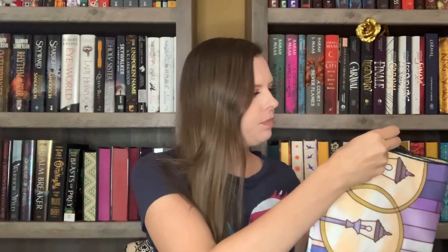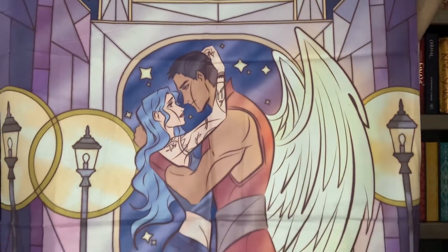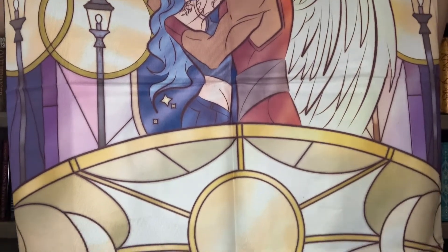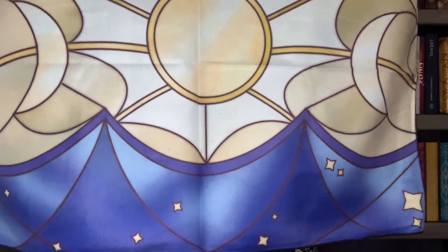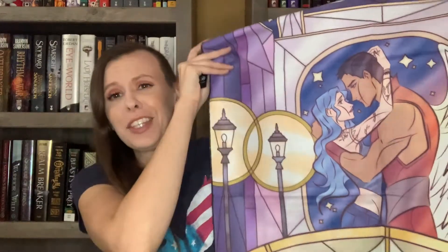The next thing I see is this felt type thing — I'm not really sure what this is. It's a tapestry. The artwork is absolutely stunning, really pretty. We've been getting a lot of hanging things in boxes recently. Looking at the spoiler card, it's a Daughter of Smoke and Bone tapestry. That makes way more sense now that I see her blue hair. That's really pretty and really cool.